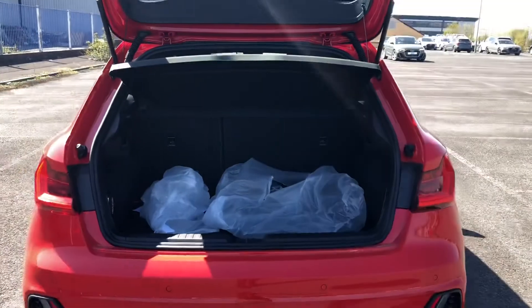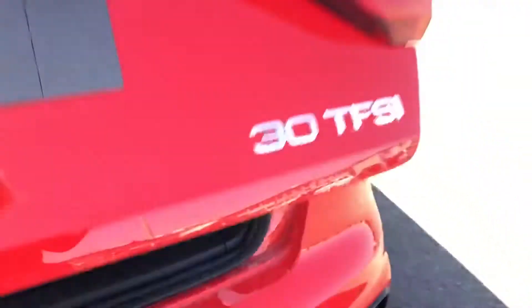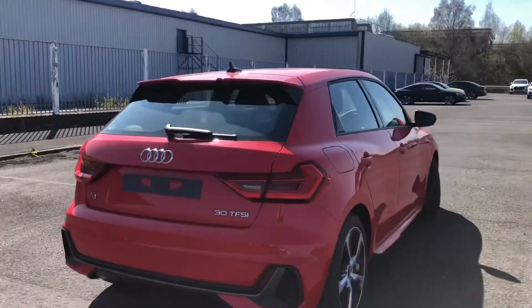Moving on to the boot space, you can see that for a small hatchback we have an absolutely huge, spacious boot — really good if you do plan on going on a lot of shopping trips.